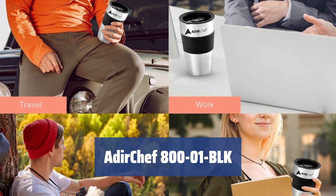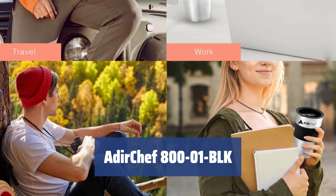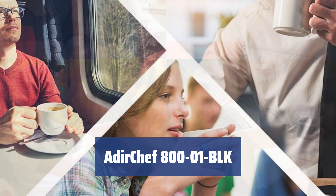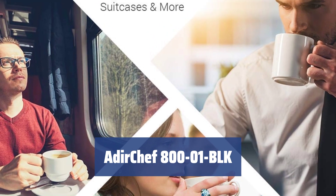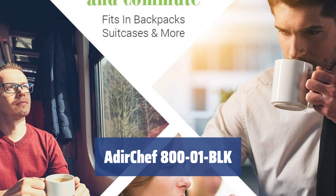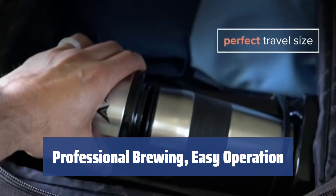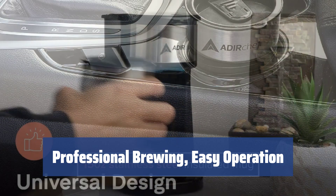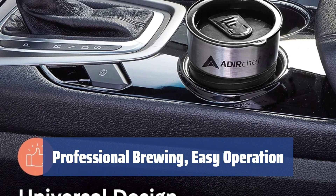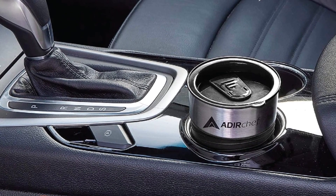Number 1. Are you always in a rush in the morning? The Adir Chef 800-01 BLK single-serve coffee maker is designed for active lifestylers and on-the-go coffee drinkers like you. It brews your coffee while you're getting ready, so you never have to miss out on your morning cup. No need to be a barista to use this coffee maker — just fill the water tank, add ground coffee, and press the button. It's as easy as 1, 2, 3, and you'll love the aroma of the freshly brewed coffee.